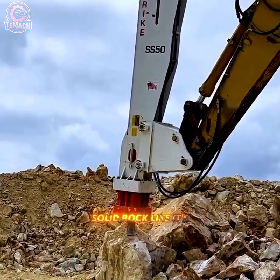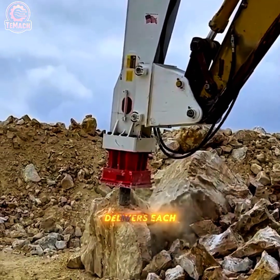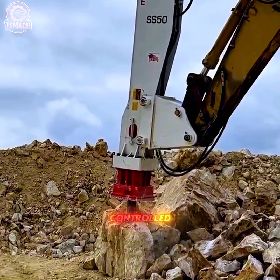Breaking through solid rock like it's clay, the SureStrike SS50 hammer delivers each strike with controlled destruction.